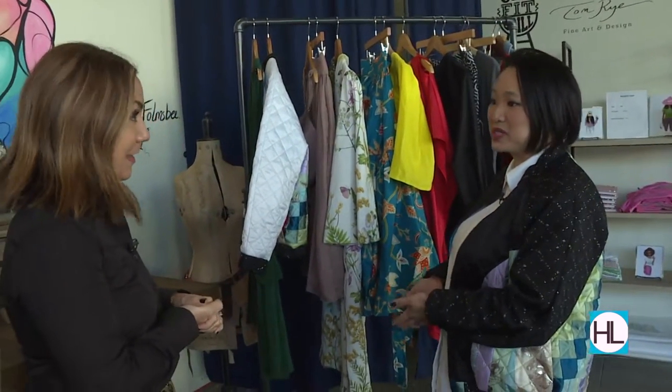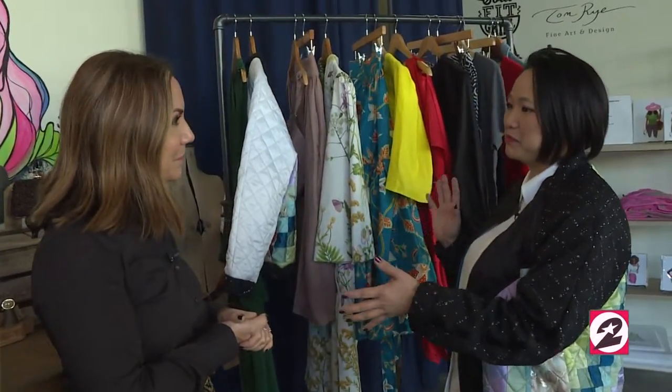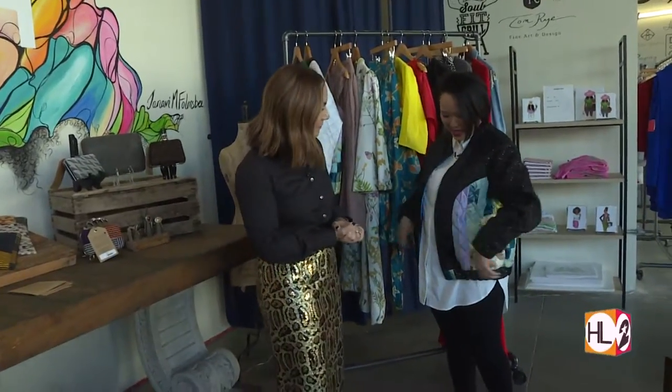We're featuring over 20 different designers, and what's great is people don't realize there are that many designers in Houston producing locally. What I'm doing with the collection is mixing and matching all of their clothing together to really show that you can wear Houston designers head to toe. This jacket is going to be one of the designers in the show — it's Magpies and Peacocks.